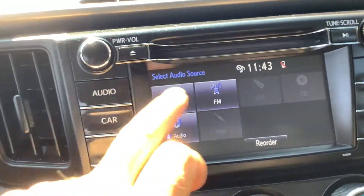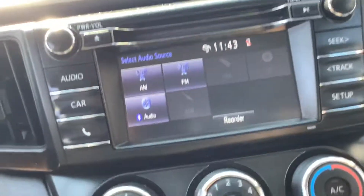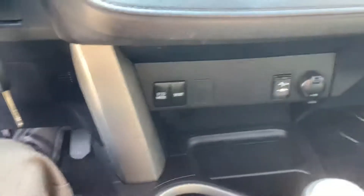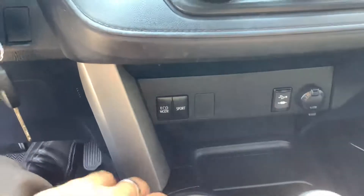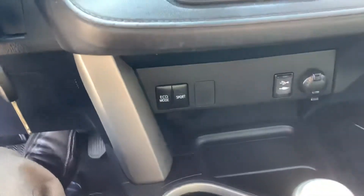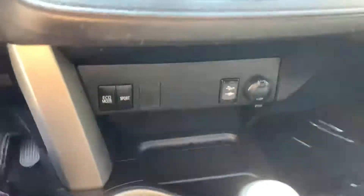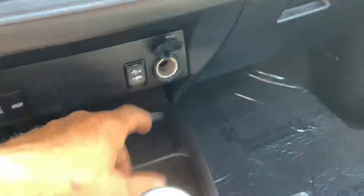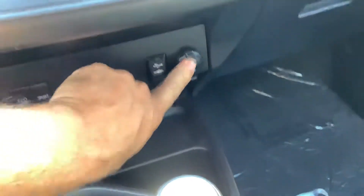At the radio you can see it's got AM/FM with Bluetooth audio. Climate controls are down here. You have your eco mode and your sport mode — basically two different settings for the transmission. Eco mode maximizes your transmission settings to get you the best fuel economy possible. There's a power outlet, a USB, and an auxiliary input right next to it.